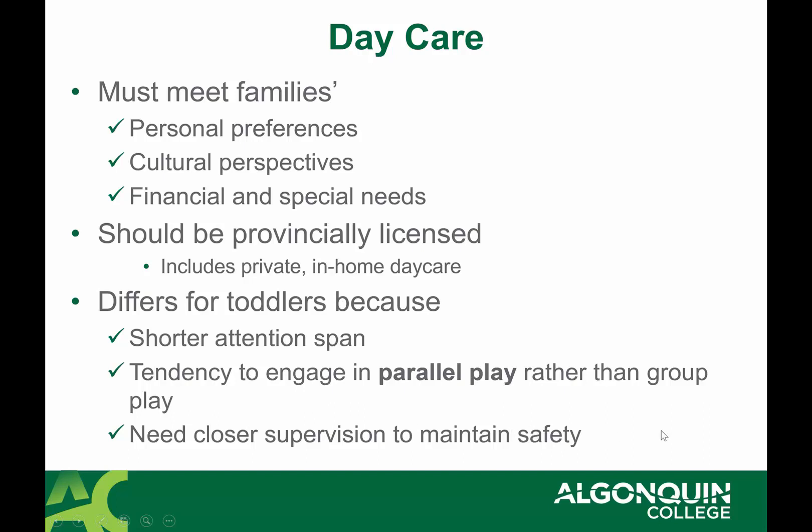Special needs daycares can be difficult to find — it can be hard to locate daycares that support tube feeding, diaper changing, or toileting for older ages, colostomy bags, or medication administration like insulin via syringe. Some families with children with chronic higher needs use subsidies to hire private help, so their daycare arrangement may look completely different.